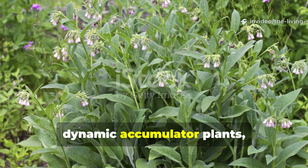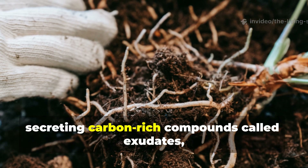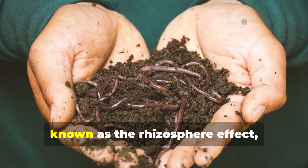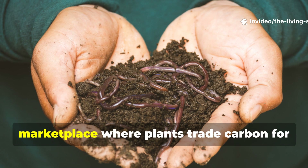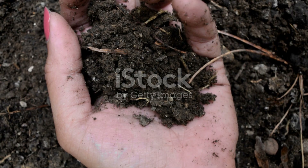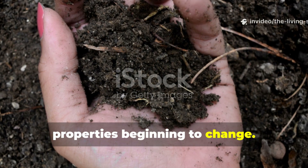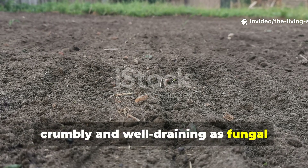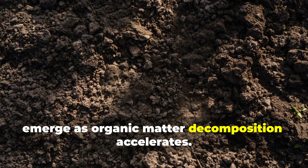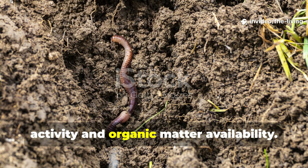Within weeks of establishing your dynamic accumulator plants, remarkable changes begin occurring beneath the surface. The extensive root systems start secreting carbon-rich compounds called exudates, which serve as food sources for beneficial soil bacteria and fungi. This process, known as the rhizosphere effect, creates a bustling underground marketplace where plants trade carbon for nutrients through their microbial partners. As these biological relationships strengthen, previously compacted earth becomes more crumbly and well-draining as fungal networks create stable soil aggregates. The dark rich smell of healthy soil begins to emerge, and earthworms appear, drawn by the increased biological activity and organic matter availability.